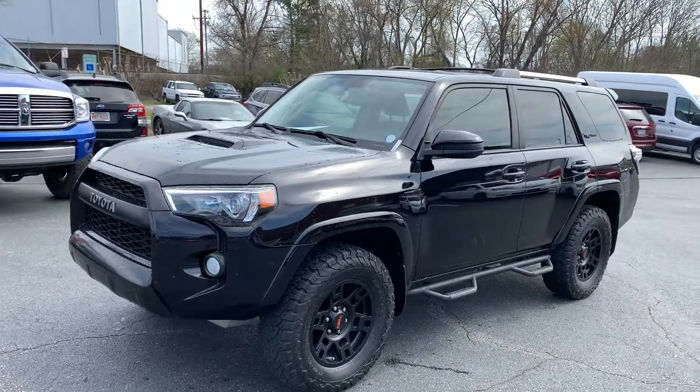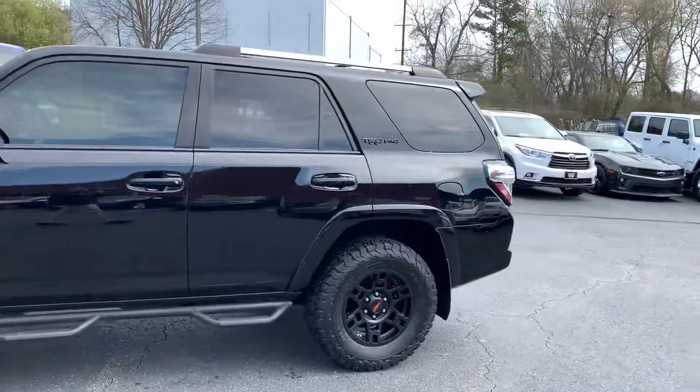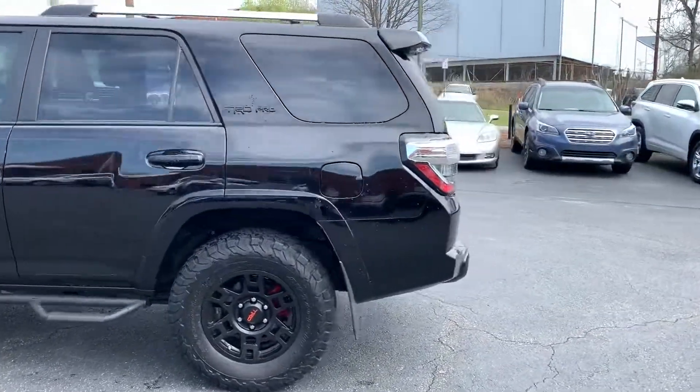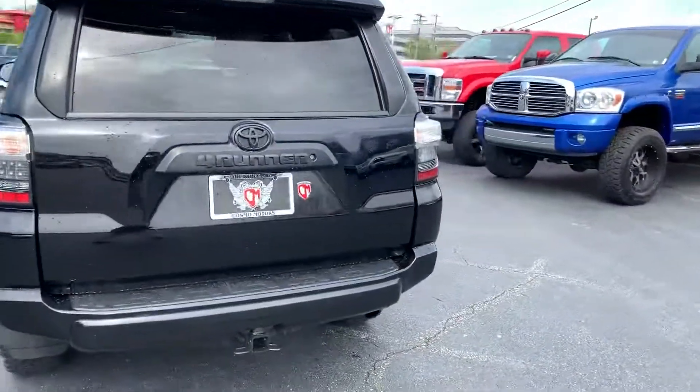It's our 2015 Toyota 4Runner TRD Pro Package. This thing is really clean. It's got right at 105,000 miles on it.